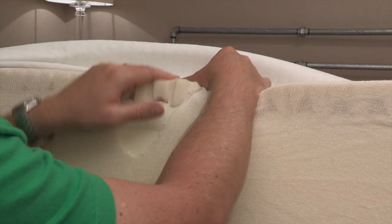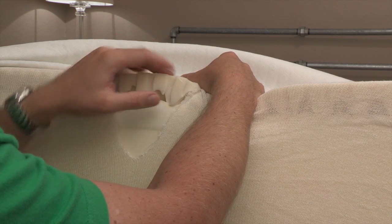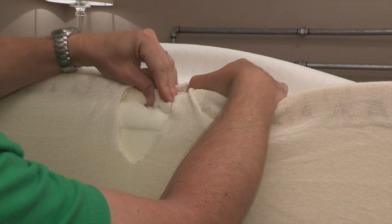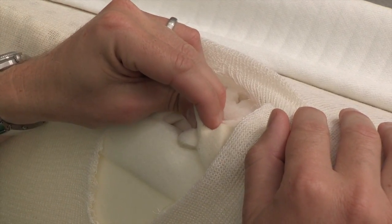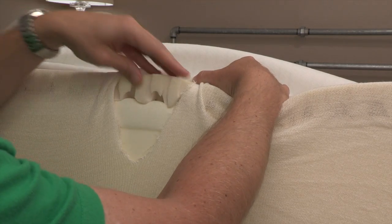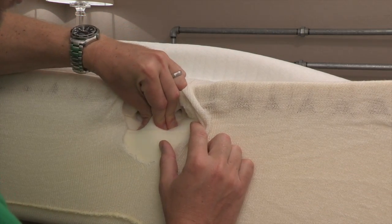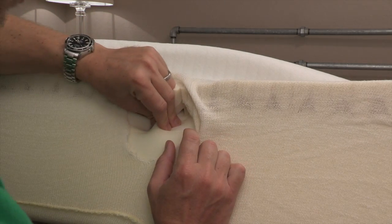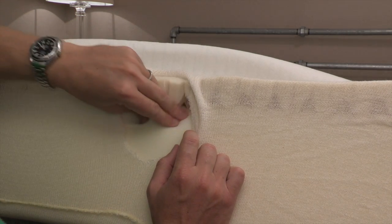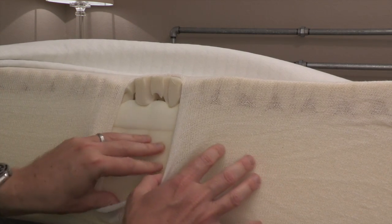This top layer is the Avena foam, and this is a 3.6 pound density foam. This is the foam I described as having very latex-like properties. As you can see, I squeeze this foam and it just springs instantly back to its original position — that's a very latex-like foam. Regular polyurethane foam does not spring back this quickly, and certainly memory foam does not spring back this quickly. And as you can see here is the memory foam — you can see how the memory foam is much slower to react than the Avena foam. Down at the bottom, this is the polyurethane base foam.